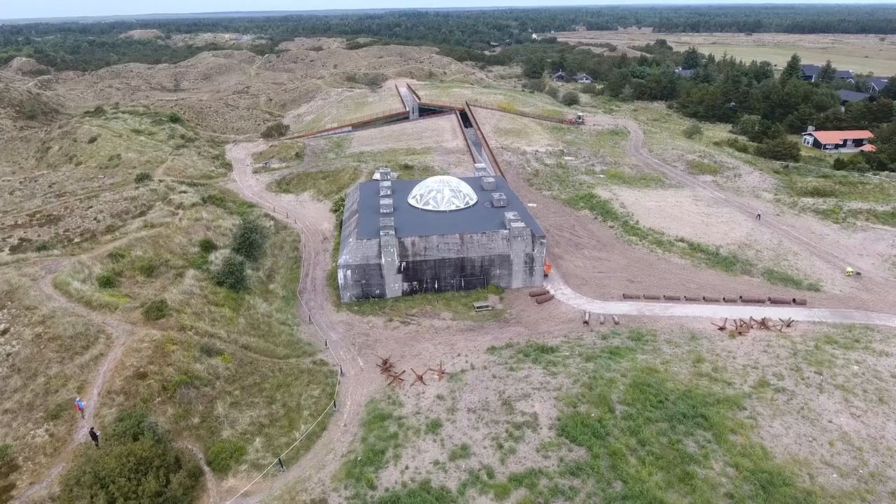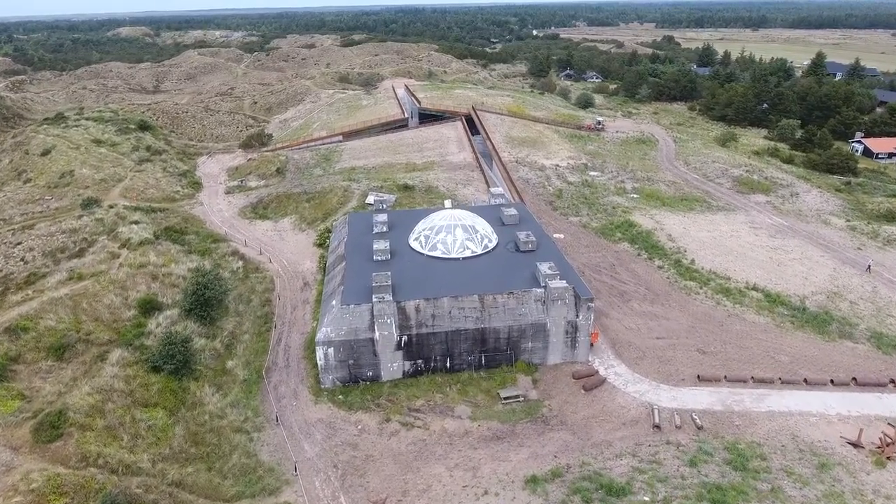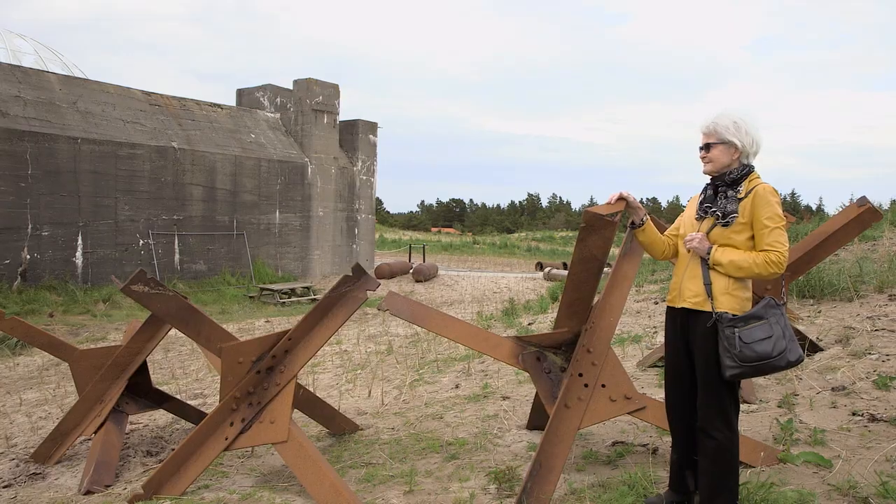This will show how World War II influenced the Danish West Coast landscape and the people who lived here. When you come to the West Coast of Denmark, you see all those bunkers. It's a landscape of bunkers in some places. But we wanted to tell the story about the people, the human beings of World War II here at the West Coast.